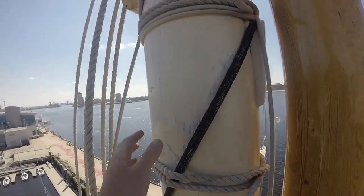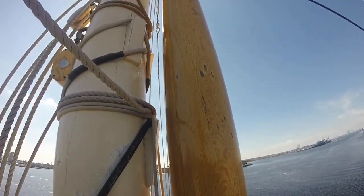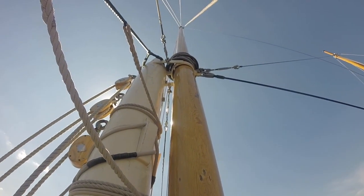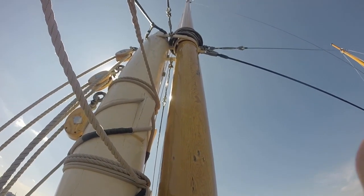Right in front of me here, we've got the main mast. Here we have the main top mast. Take a little look aloft, see it going all the way up there. The top of that main top mast is 112 feet off of the water.